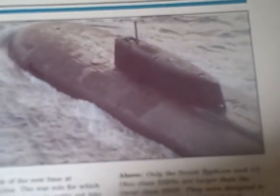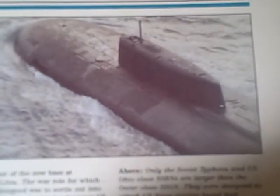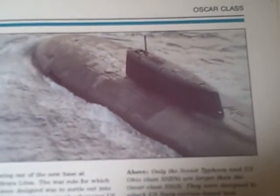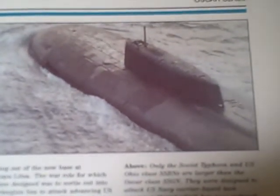Only the Soviet Typhoon and US Ohio-class SSBNs are larger than the Oscar-class SSGN. They were designed to attack US Navy carrier-based task groups, a threat which has now reduced.